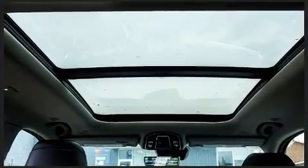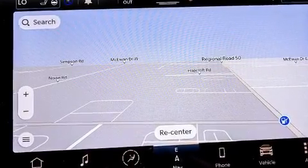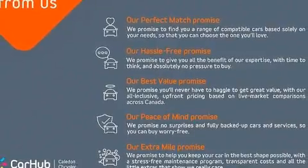All of the premium features expected of a Jeep are offered, including speed-sensitive wipers, a power seat, turn signal indicator mirrors, and seat memory.